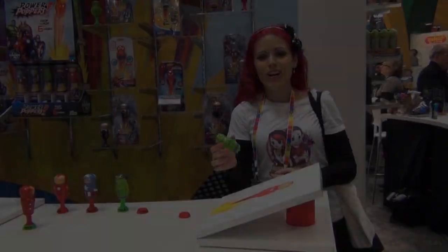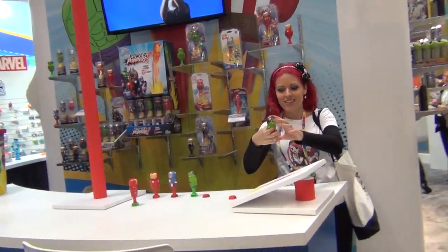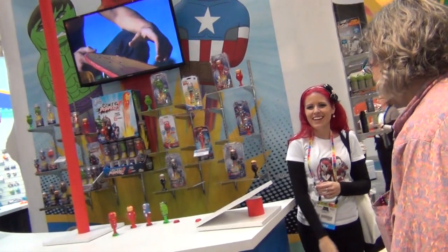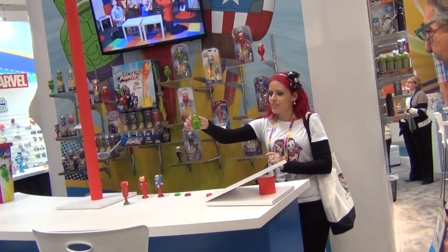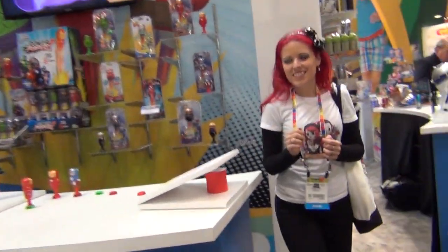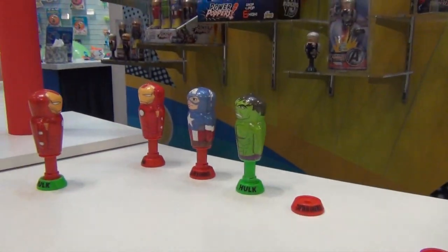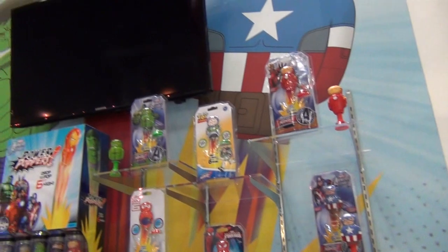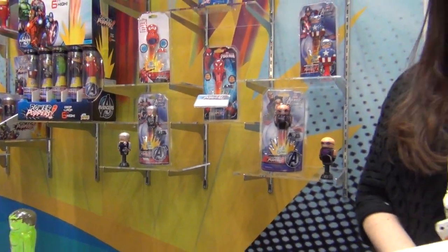Let's see if we can get it through the hoop — try number two! So you push it down in the base... yeah it connects to the base. Yay! It's awesome — they made the superhero fly! There's Hawkeye, Captain America, and a bunch of others — six total, with some Disney characters and Marvel coming first. These are going to be available at Walmart and Walgreens for about $6 this fall.